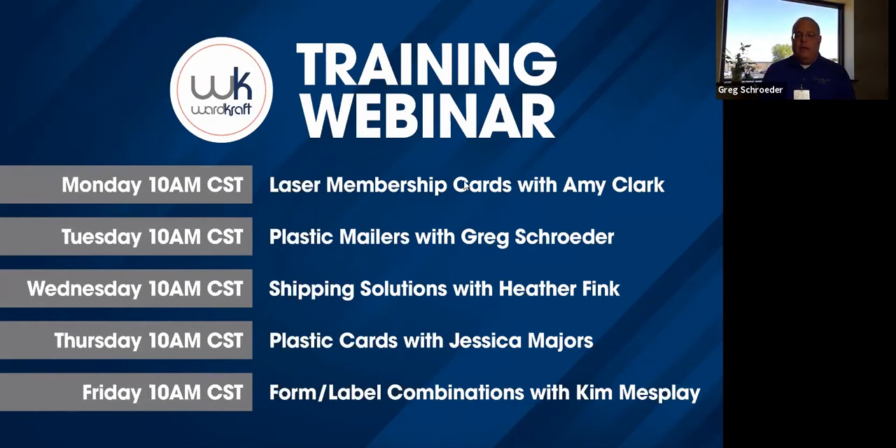After this is over, everybody will receive some follow-up email that will give you more links. You can also go to any one of our LinkedIn pages — any one of the individual reps or Wardcraft's — and there will be links on those in order for you to sign up. We can also email you links, so if you want to reach out to any one of us, we can do that. I want to start with a video created by our marketing team that will show you really what the plastic mailer is all about.